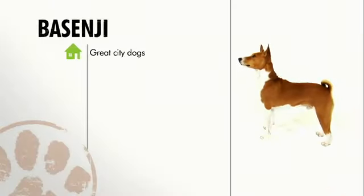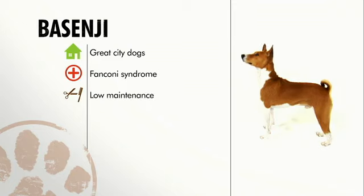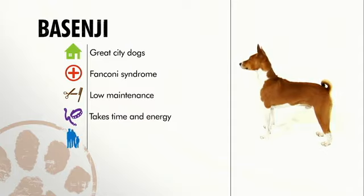The Basenji is a great city-dwelling dog. They do have a problem with Fanconi Syndrome, so be sure to get your Basenji from a reputable breeder. Basenjis are a snap to groom because they do most of it themselves. Training a Basenji takes time and dedication, but a well-trained Basenji makes a good companion.